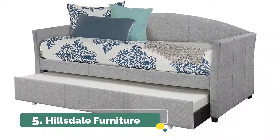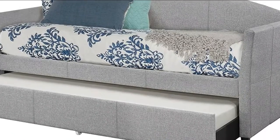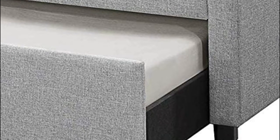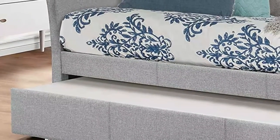Number 5: Hillsdale Furniture. The upholstered frame features a smoke-gray fabric. Includes daybed and pull-out trundle. Two twin mattresses required, not included. Constructed of wood and fabric. Smoke-gray upholstered twin daybed with roll-out trundle features an arch design with detailed stitching and low-profile sides.